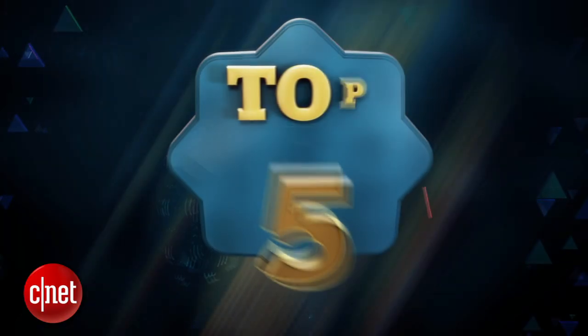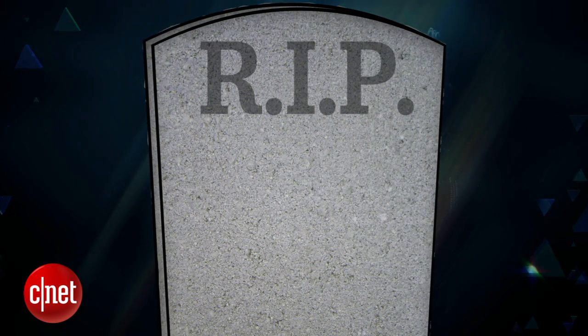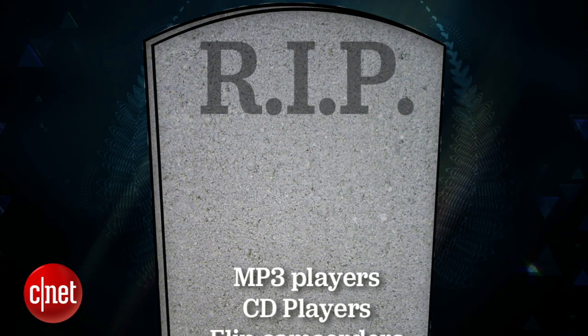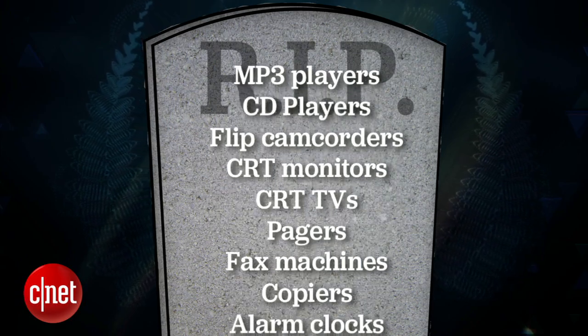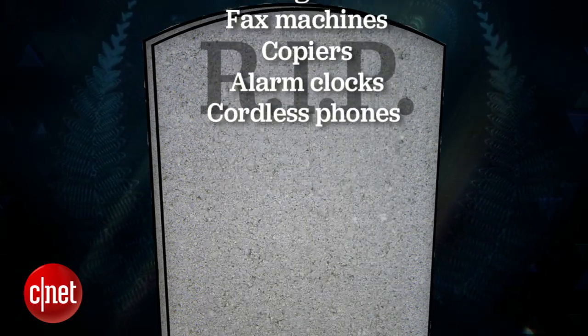Now before we get to the number one soon-to-be-obsolete technology on this list, let's take a moment of silence for the gadgets that have recently fallen into obscurity. I still miss my Zune.